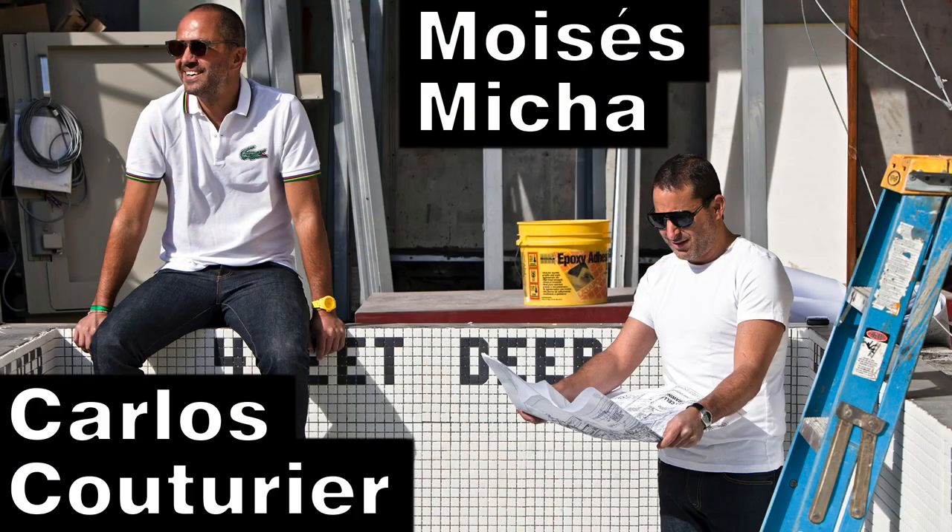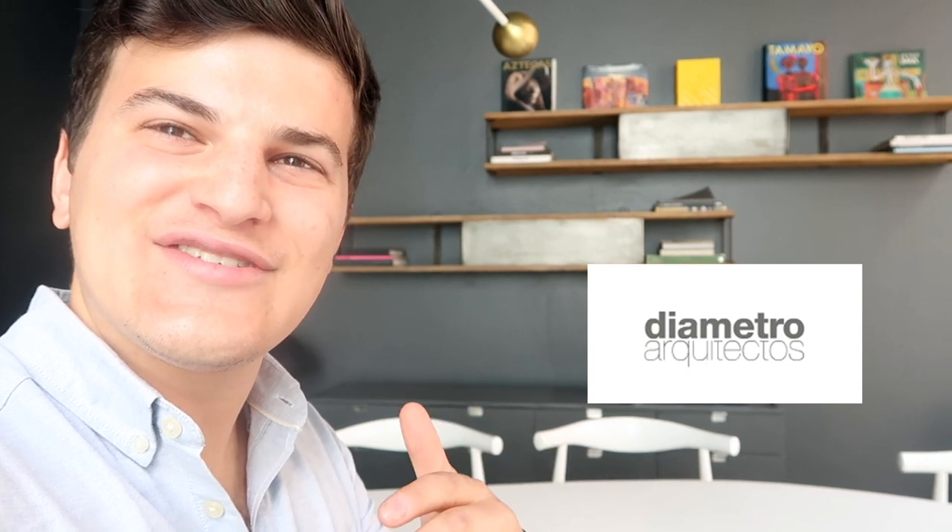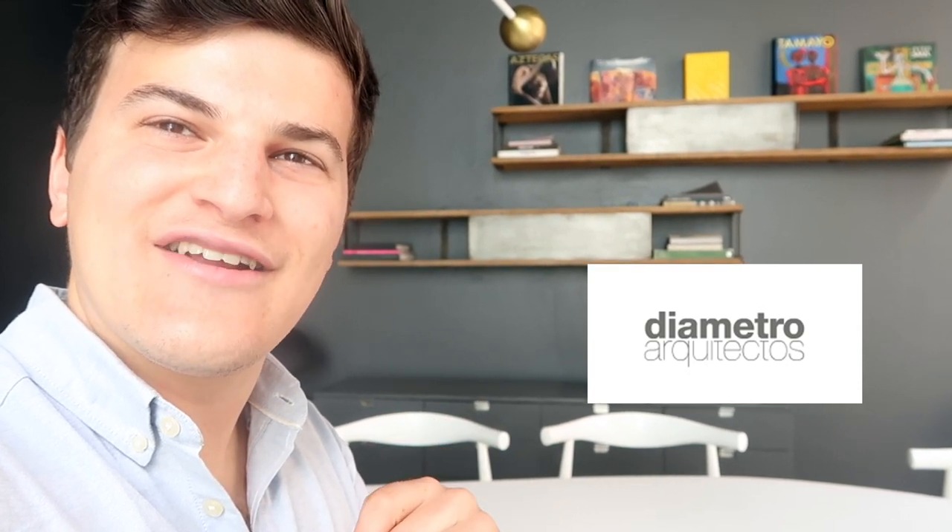The hotel is part of the Design Hotels group of Starwood, which is interesting because the two owners are a former investment banker and a citrus farmer. Together they have a real passion for design, and you can see that here — the building was designed by Metro Arquitectos of Mexico City, with interiors by French designer Joseph Dirand. It comes together in a really contemporary form; it looks more like an art gallery than a hotel.